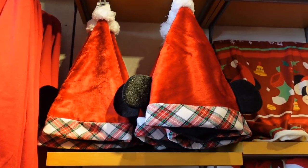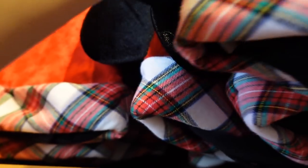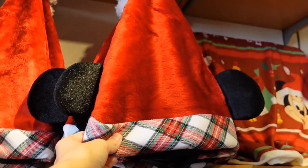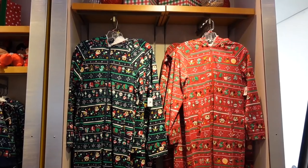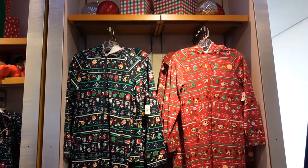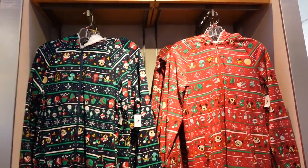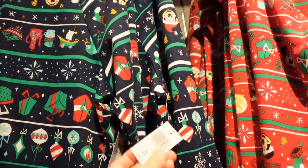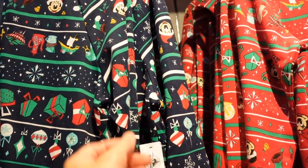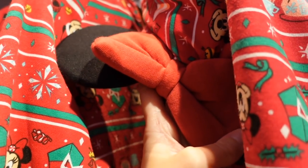There's a Mickey and Santa hat here — $29.99. And if you're the onesie type, they have you covered. There's red and there's like a navy color. They're $70. But they do have Mickey ears on the hood — this one has Minnie with the bow, which is really cute.